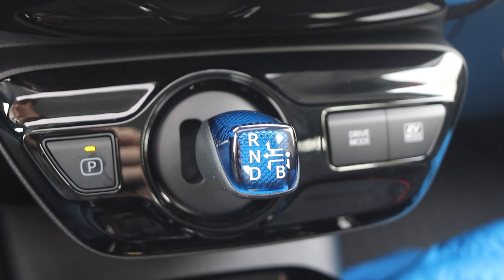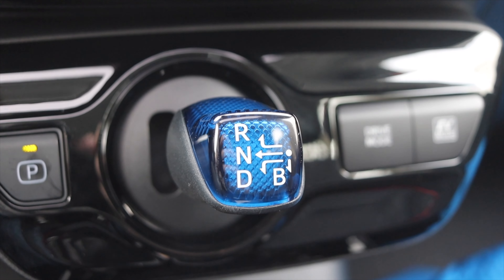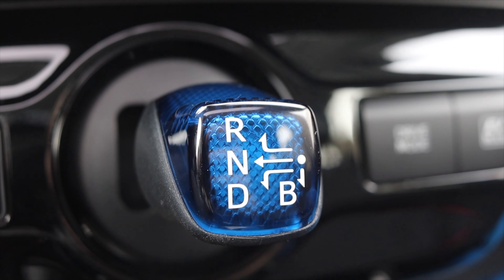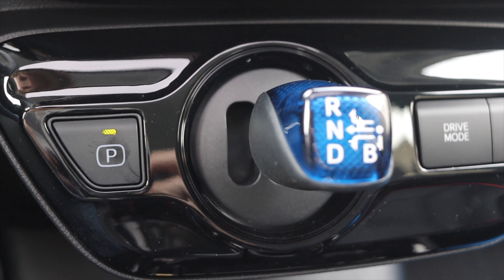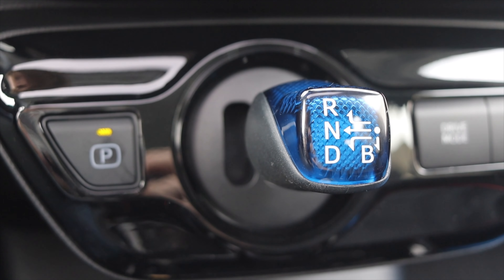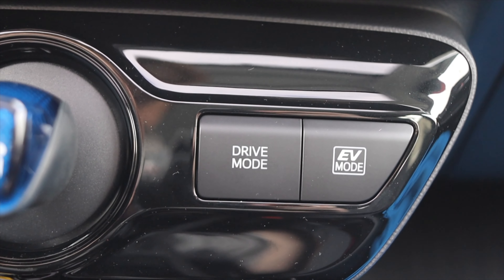Down below the climate controls, we have our shifter, drive mode, and EV mode. Prius has always had this weird shifter. If you've never driven a Prius, this might take a little getting used to — it's kind of like an arcade joystick and park is its own button. It's a little weird to get used to, but it's not the end of the world.